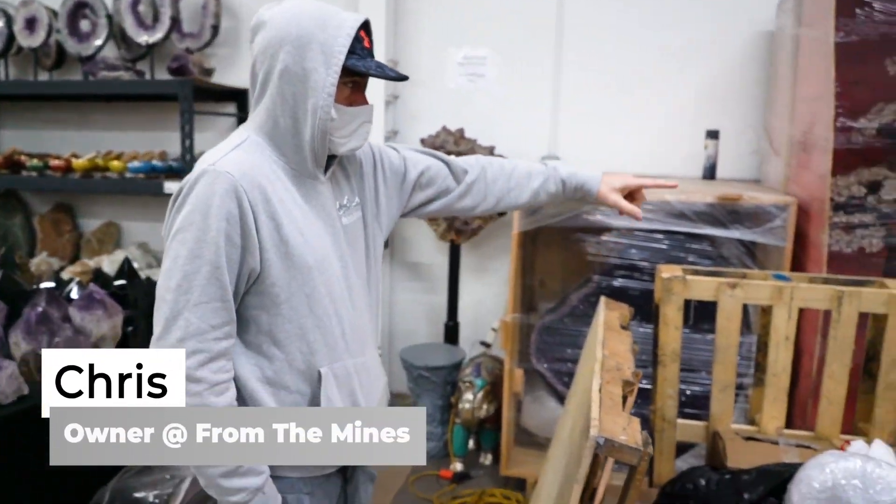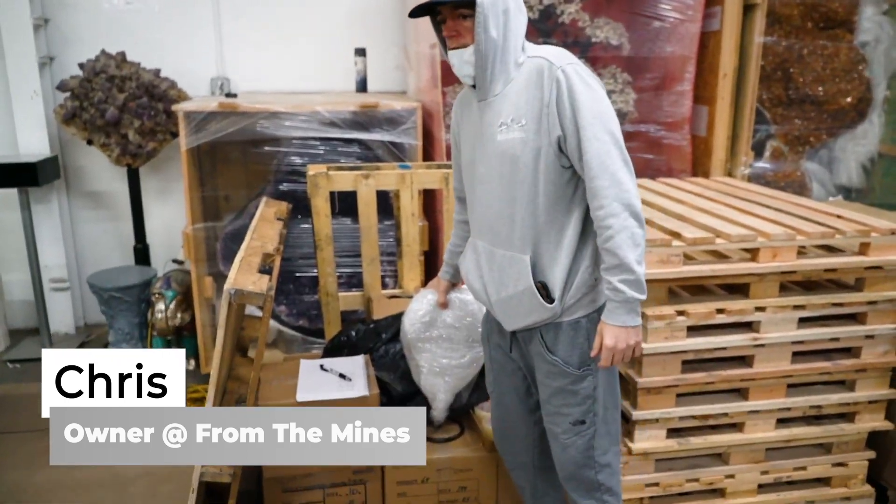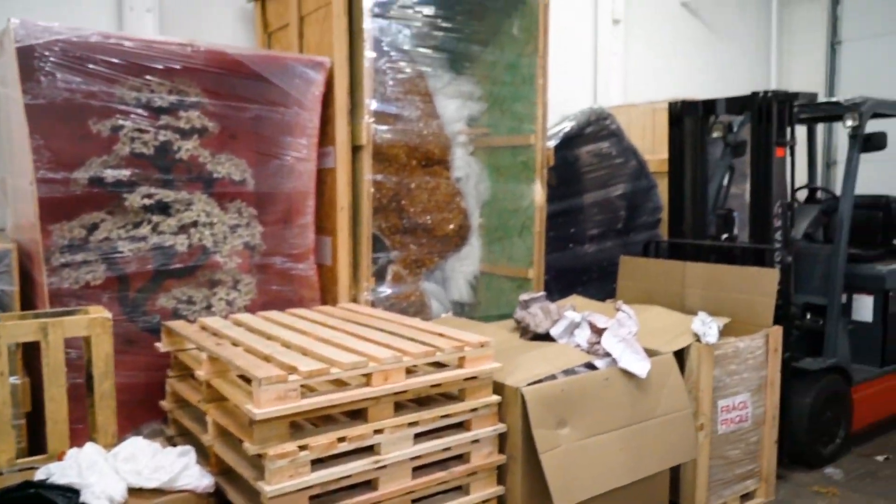Melvin, can you help me out for a second? Can you get these pallets out of the way? We'll clean this out so we can actually show the pieces and they're not blocked.